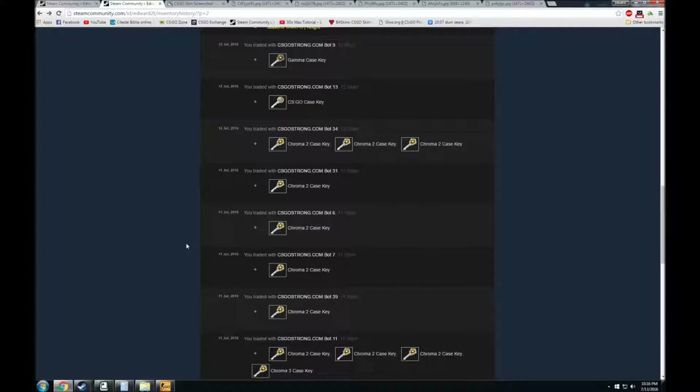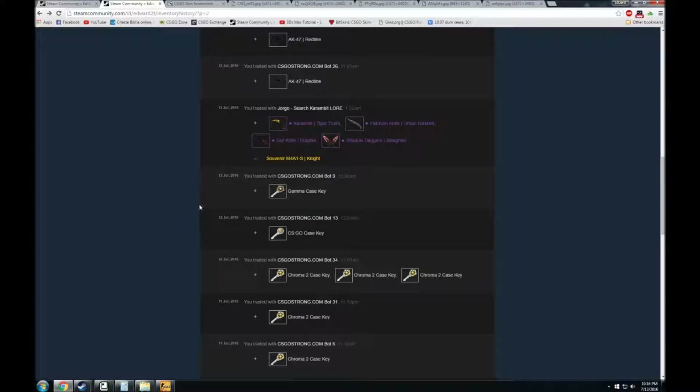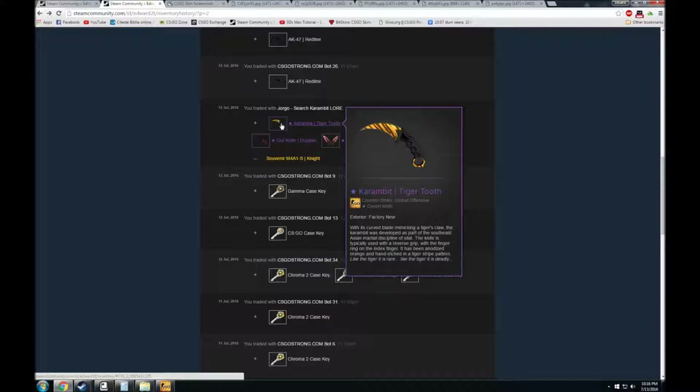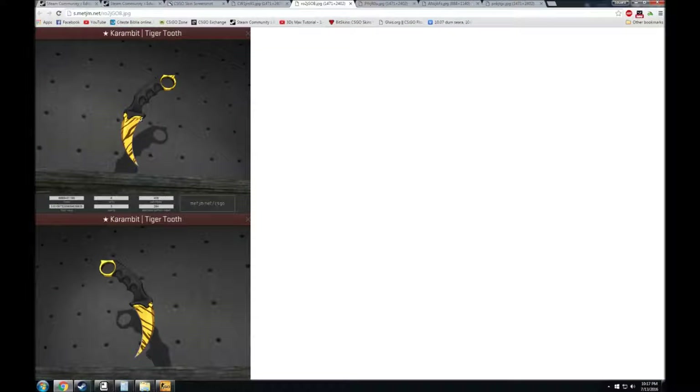The next trade was in the same day. I was checking my friend requests and saw someone named Giorgo adding me. He's actually a streamer and a YouTuber — a very nice guy. I recommend you watch his videos; I'll put a link in the description. He actually bought my Souvenir M4 for a 1S Knight and paid my buyout, so I'm very happy with it. He gave me a Flawless Corner Karambit Tiger Tooth, which is worth around 200 to 210 keys.